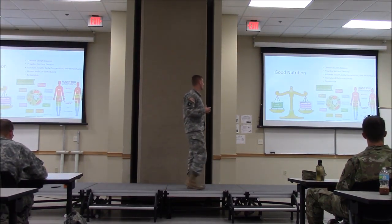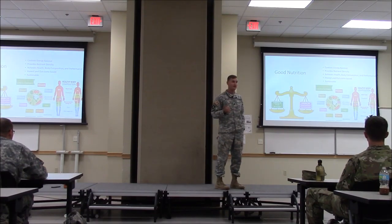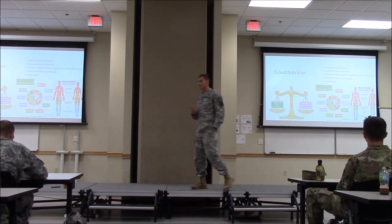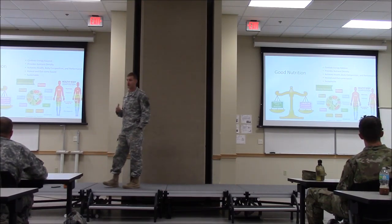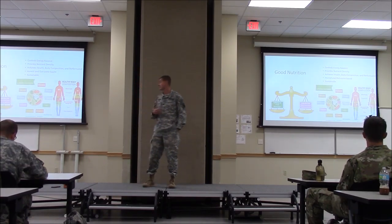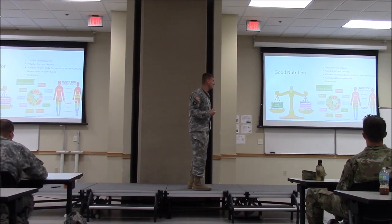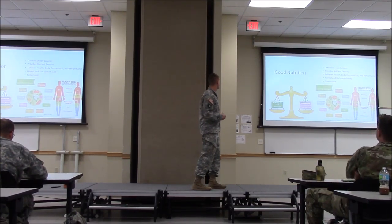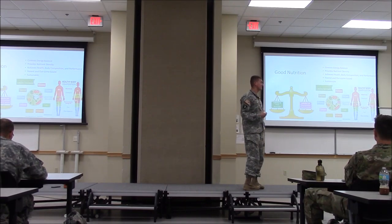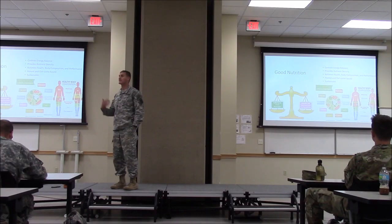Good nutrition involves five things. We control our energy balance — calories in, calories out. We provide nutrient density, having a lot of nutrients in your diet. We achieve healthy body composition and performance. It's honest and outcomes-based, meaning it has results and you're honest with yourself — a lot of times people go on diets that last three days because we're unrealistic. And it's sustainable — an eating style you can do over the long term, not some crash diet.